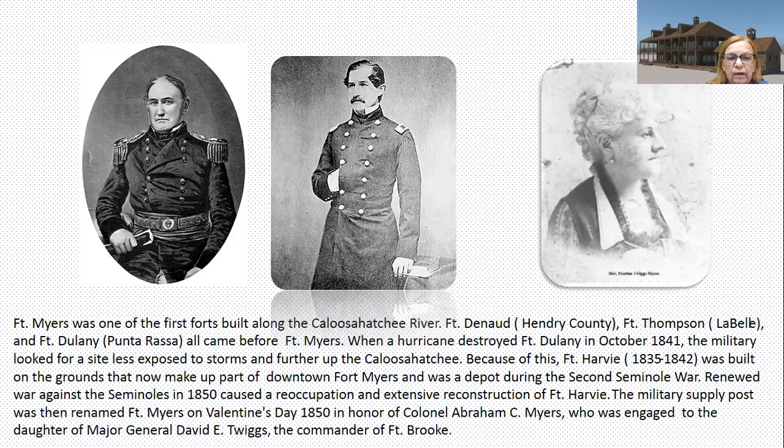Renewed war against the Seminoles in 1850 caused the reoccupation and extensive reconstruction of Fort Harvey. The military supply post was then renamed Fort Myers on Valentine's Day, 1850, in honor of Colonel Abram Myers, who was engaged to the daughter of Major General Twiggs, the commander of Fort Brook up in the Tampa area. There's David Twiggs, who would join the Confederacy briefly before ill health forced him to resign.